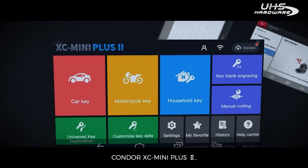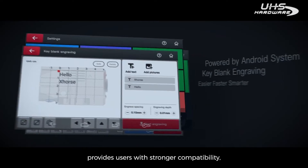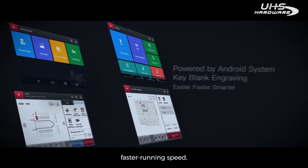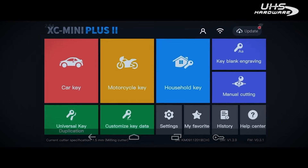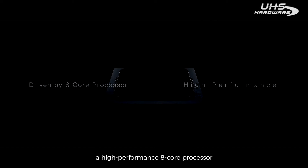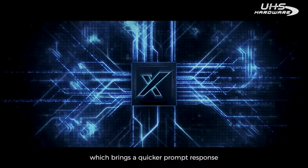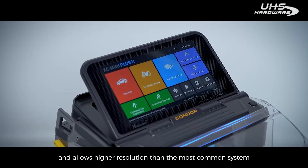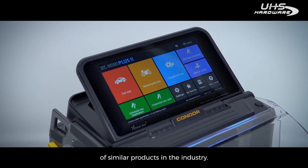Condor XC Mini Plus II, powered by the Android system, provides users with stronger compatibility, faster running speed, and a smarter interaction experience. This new system is driven by a high-performance 8-core processor, which brings quicker prompt response and allows higher resolution than the most common systems of similar products in the industry.